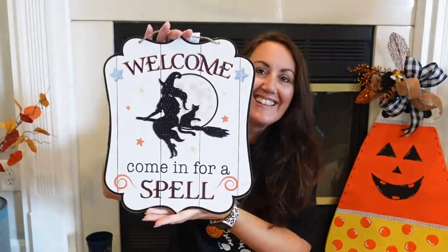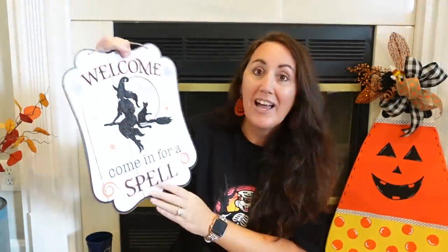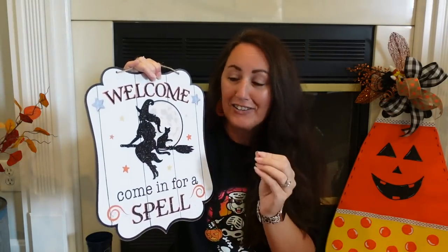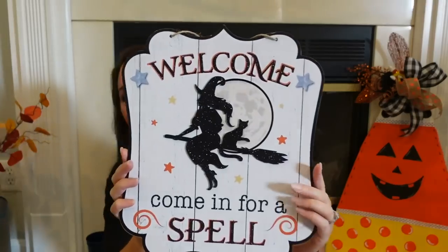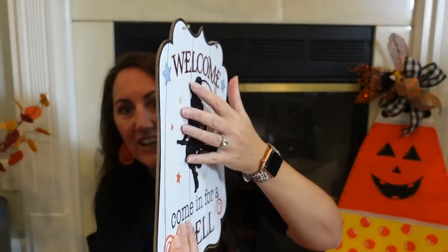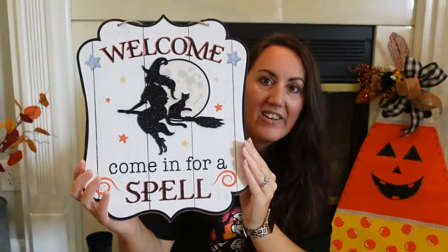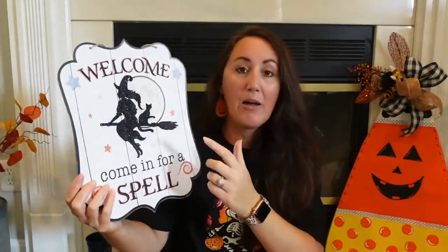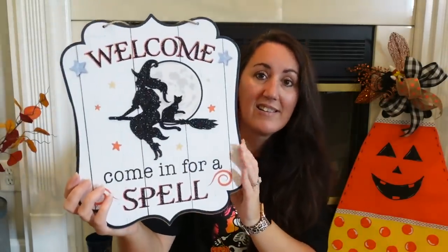I found some new signs and I love them. Look how cute — I love 'Welcome, Come in for a Spell' with the witch and the cat. It's black glitter, but it's like an extra piece put on there. I love it. This would be so cute in an entryway, outside, or on a wreath.